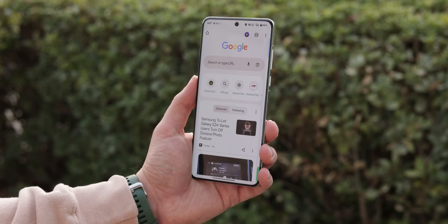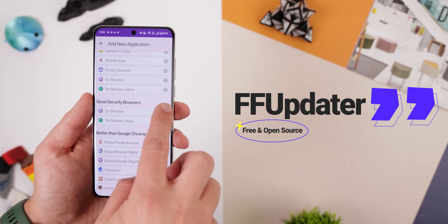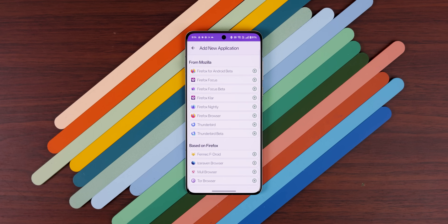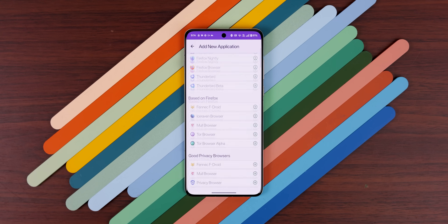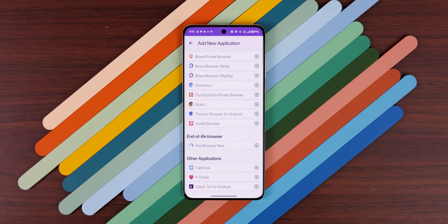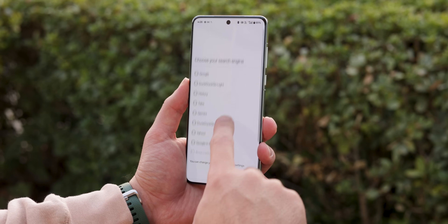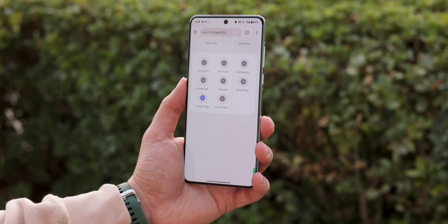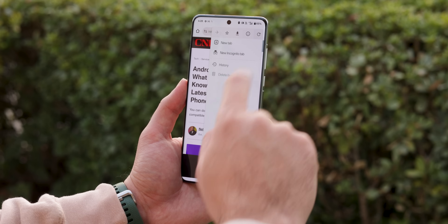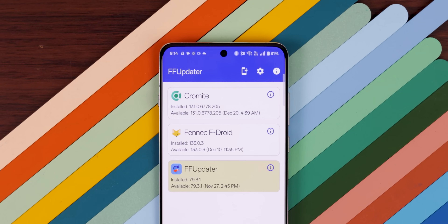Need a better browser than Chrome? FF Updater has a huge library of alternatives, including some you won't even find on the Play Store. They have forks for Firefox-based browsers, Chromiums, or even some privacy-driven ones. My personal favorite on the list is Chromite, because it's just like Chrome but with an ad blocker and without any trackers from Google. FF Updater also makes it easy to keep this browser up to date since it's not in the Play Store either.